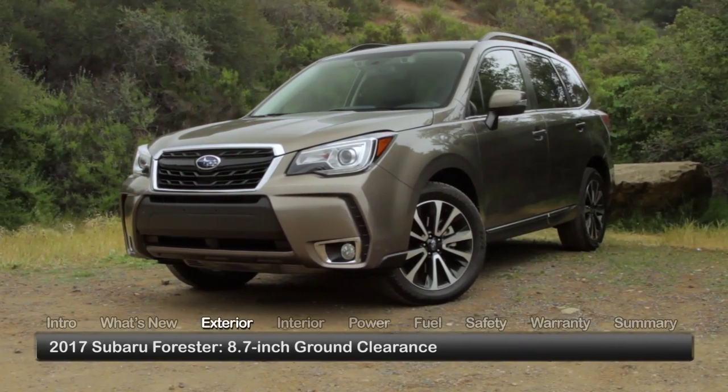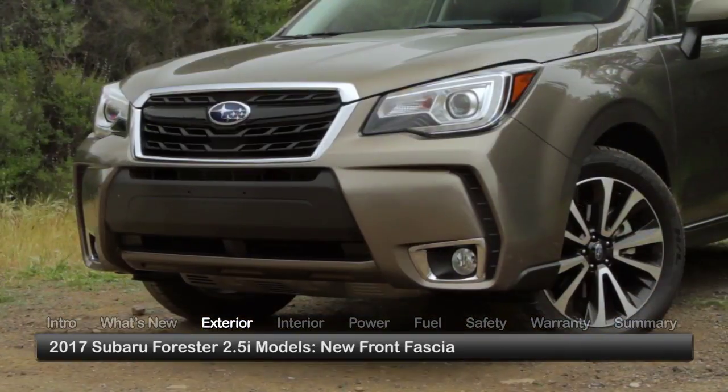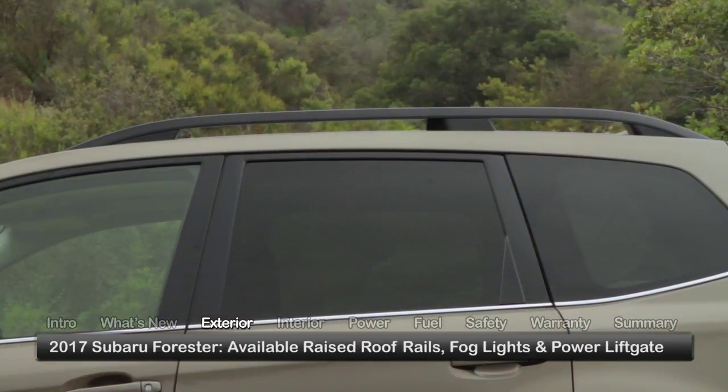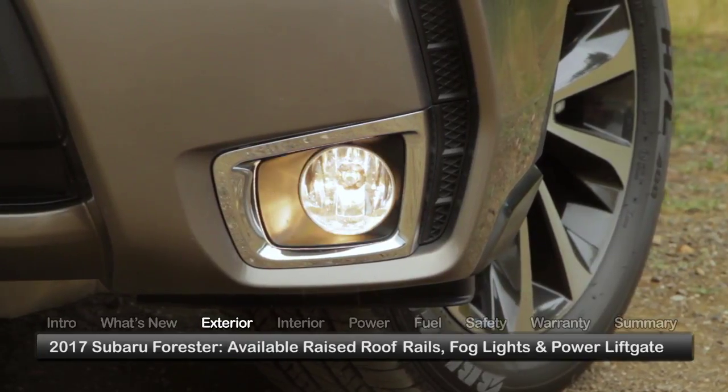With impressive 8.7-inch ground clearance, the Forester projects a can-do attitude that's enhanced by a new front fascia on 2.5i models and available raised roof rails. Limited and Touring models come with fog lights and a power liftgate.